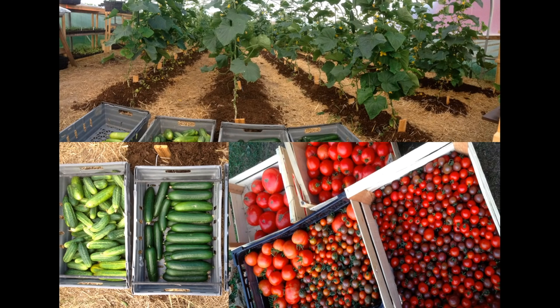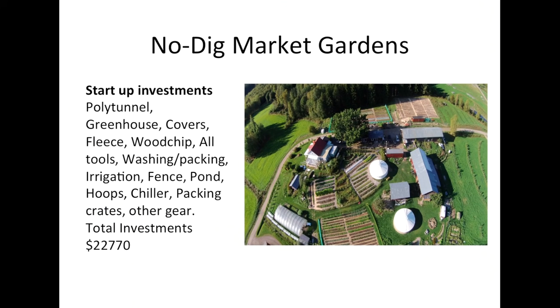Our other main enterprise currently is the no-dig market garden. The start-up costs are largely inflated by the fact that we needed to build a large pond and pump system for irrigating. We have beautiful quality water in our well, but it's not enough volume to supply the irrigation needed for about 1,500 square meters of beds. We run 100 CSA shares, and like everything, we pre-sell and sell by subscription to lower and minimize the risk for us.